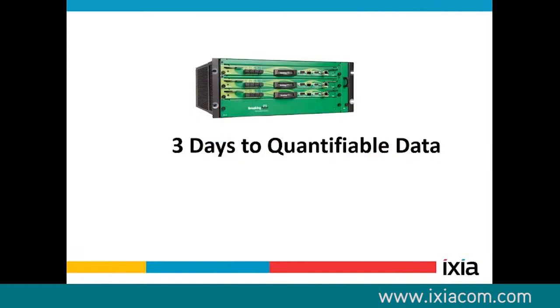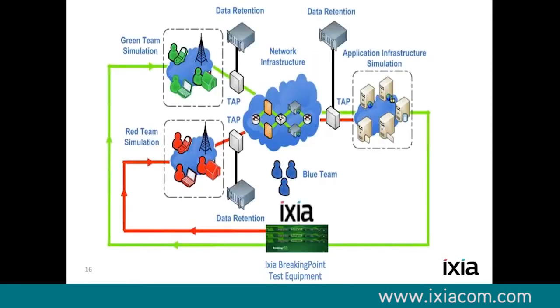We're able to quantify data, create content, and generate that traffic at scale in a very rapid timeframe. This is another scenario we do very well: CyberRange. The federal government is a huge consumer of this solution, and so are a lot of foreign governments.